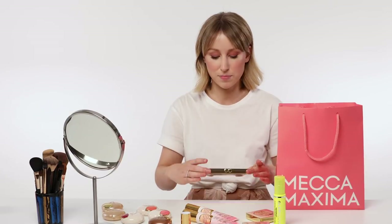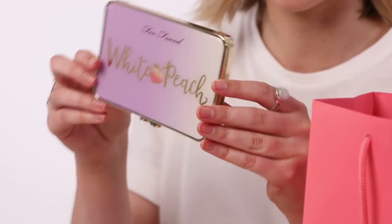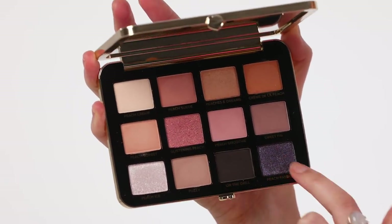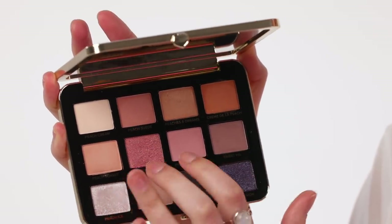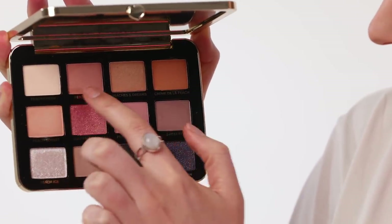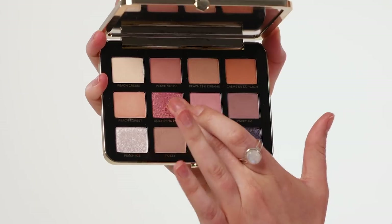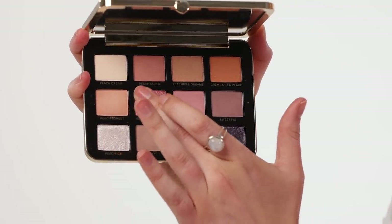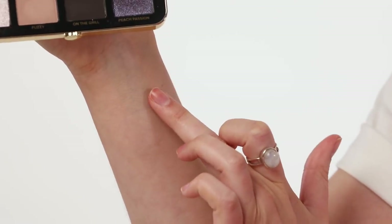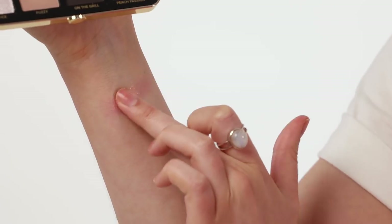Next up is the White Peach Multi-Dimensional Eyeshadow Palette, also infused with peach and sweet fig cream. We've got three really pigmented sparkly shimmer colors, and these ones here are more of your soft matte. Reminiscent of the Sweet Peach palette. The best way to tell what this is going to look like is by swatching it. I'm going in with Glistening Peach — it's got a really beautiful peachy gold shimmer through it, which is amazing.